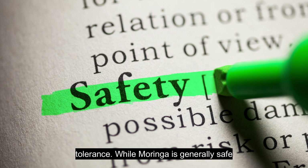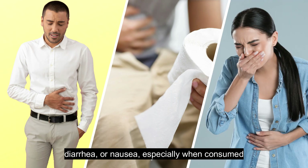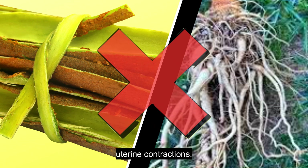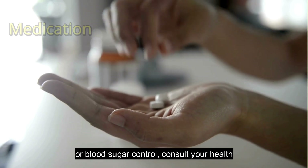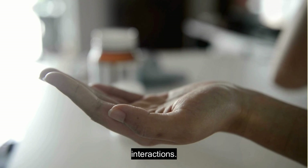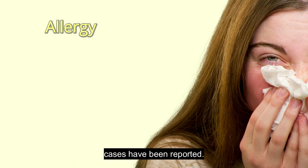While Moringa is generally safe for most people, some may experience side effects including possible stomach upset, diarrhea, or nausea, especially when consumed in large amounts. Pregnant women should avoid the bark and roots of Moringa, as they can stimulate uterine contractions. If you are taking any prescription medications, especially for blood pressure or blood sugar control, consult your healthcare provider to avoid potential interactions. Although an allergy to Moringa is rare, some cases have been reported.